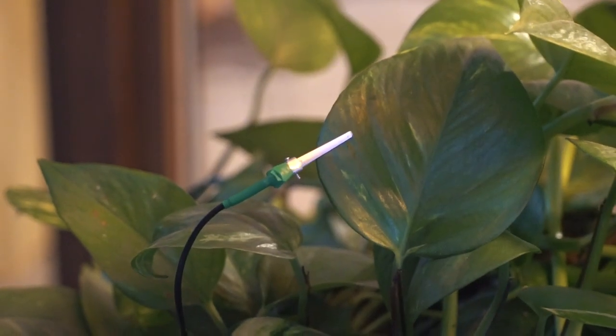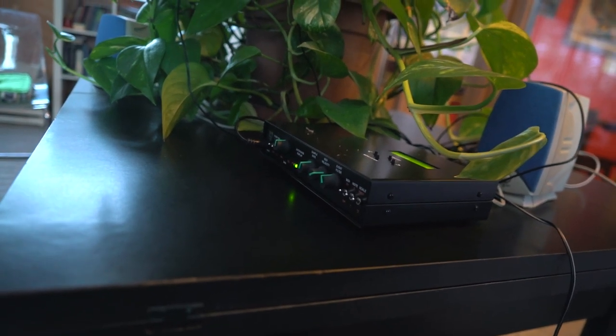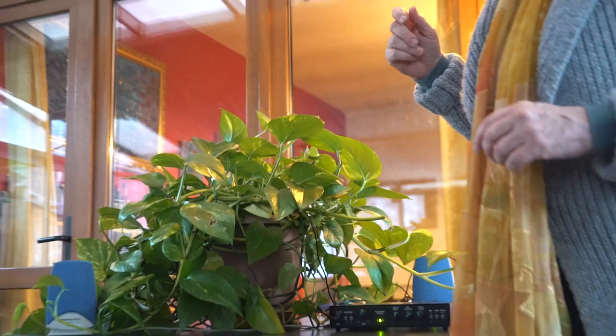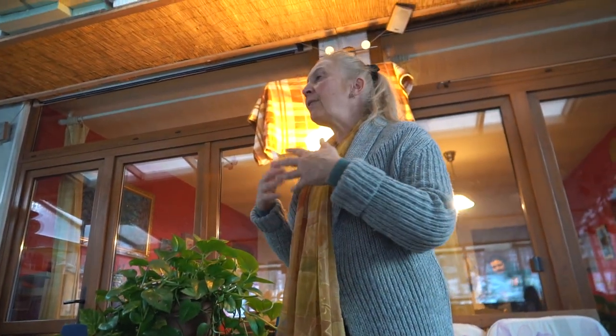This is the singing plant room. They've set up electrodes on the plants, which feed into a MIDI controller - you can hear the frequencies and melodies the plants are making. It's detecting the flow of electricity, because every living being has some electrical conductivity.